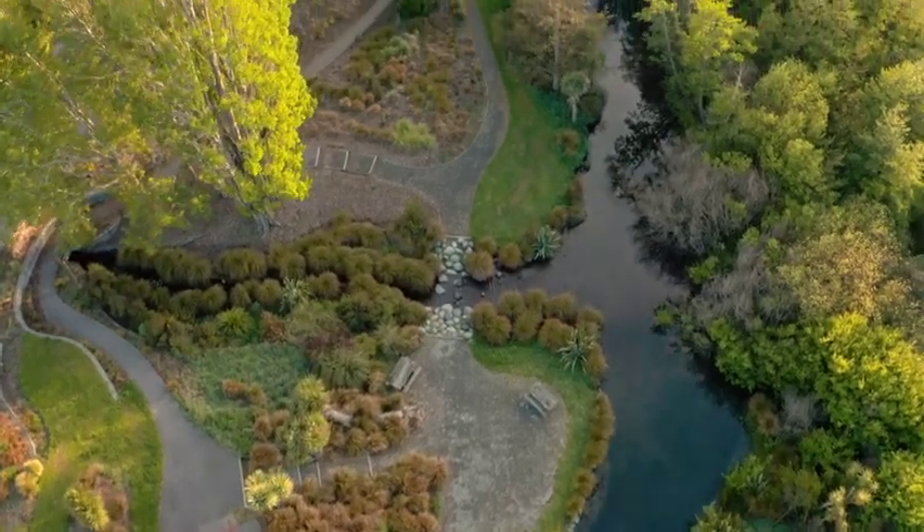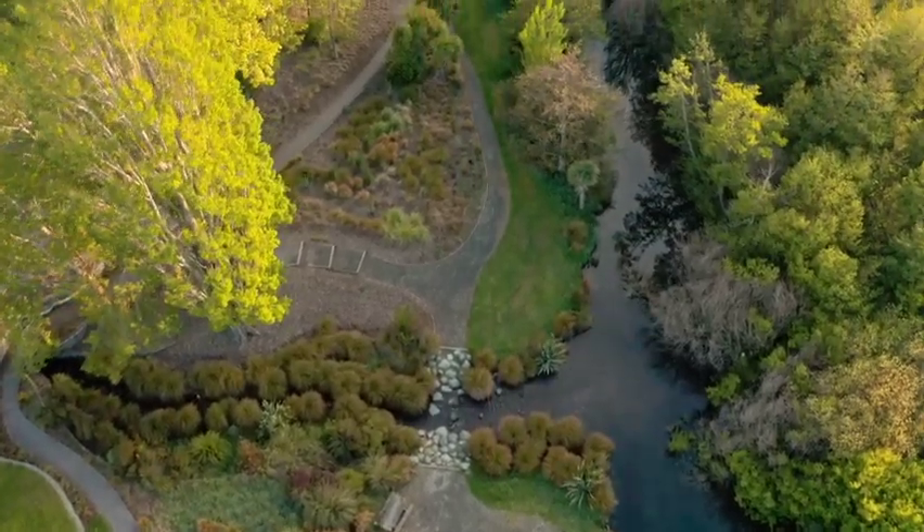There was also a landfill on part of the site which is capped, and a bit of asbestos contamination. All of these things together, coupled with earthquake damage, made for quite challenging design conditions.